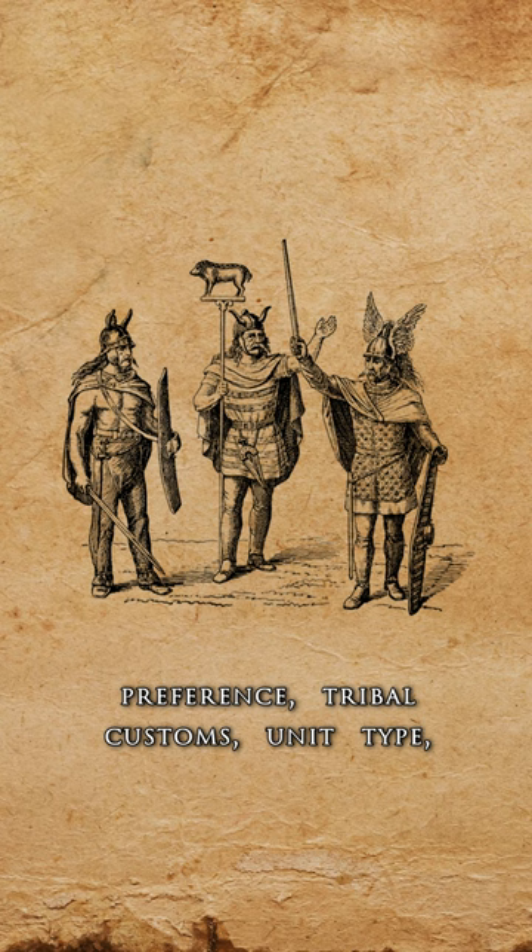Ancient Celts didn't possess uniform armor. Instead, it varied depending on personal preference, tribal customs, unit type, and the opponent.